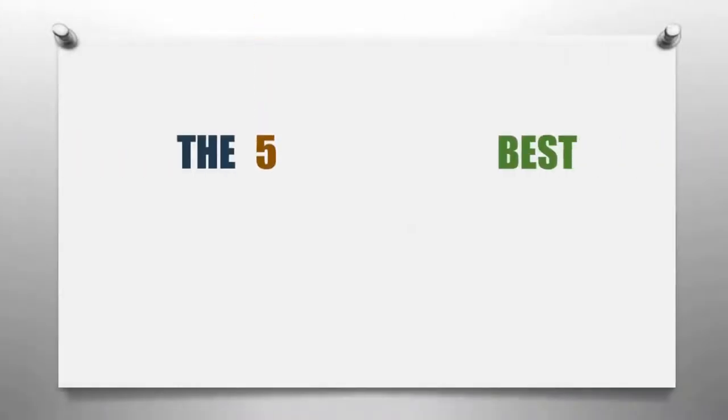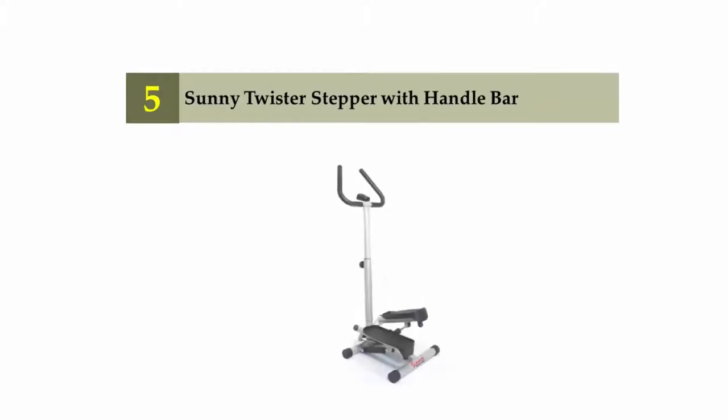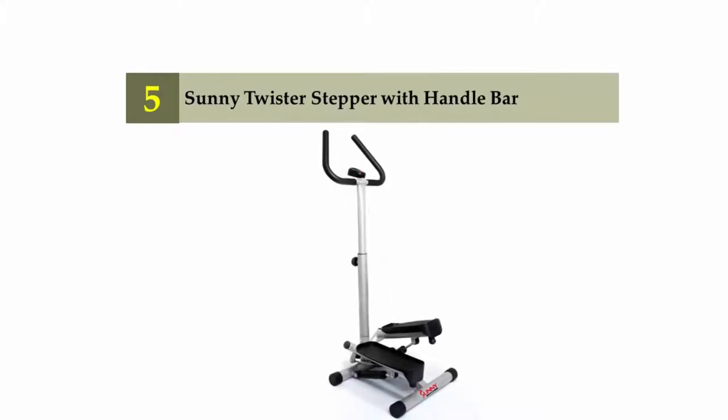The Knowledge Zone presents the five best stair climber machines. Let's get started with the list. Starting off our list at number five: the Sunny Twister Stepper with handlebar.